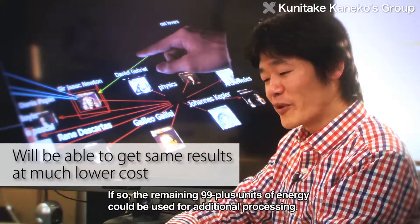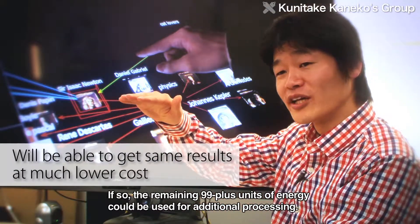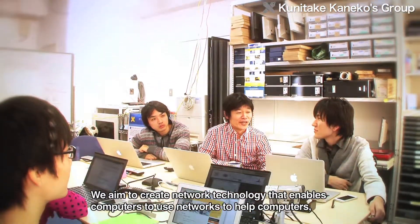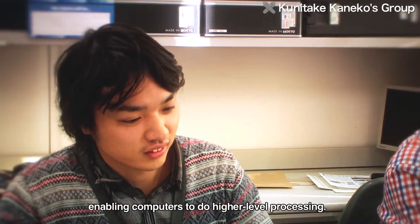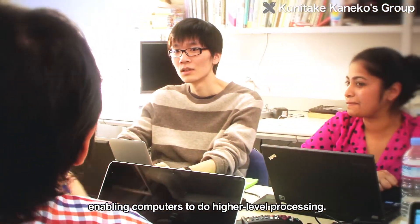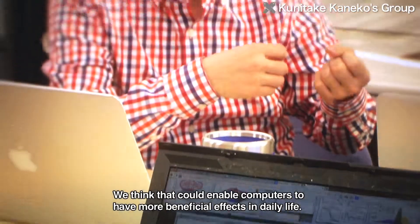So, it's 99.5% of the energy that we save, and we're able to do more plus alpha. The computer can create a network of computers, enabling the computer to perform better, so that human life has a better influence — benefiting how we think and live.